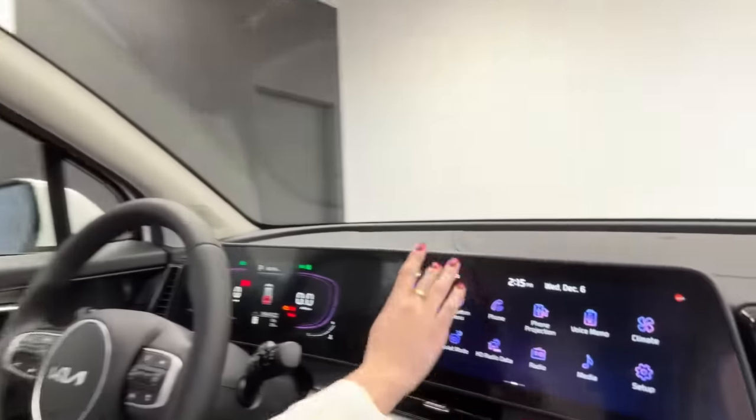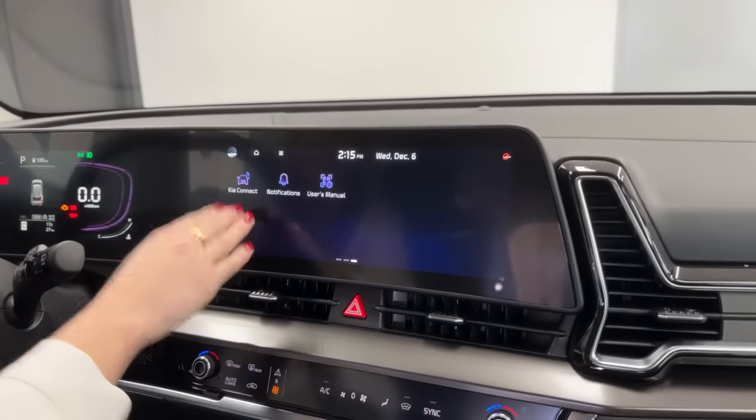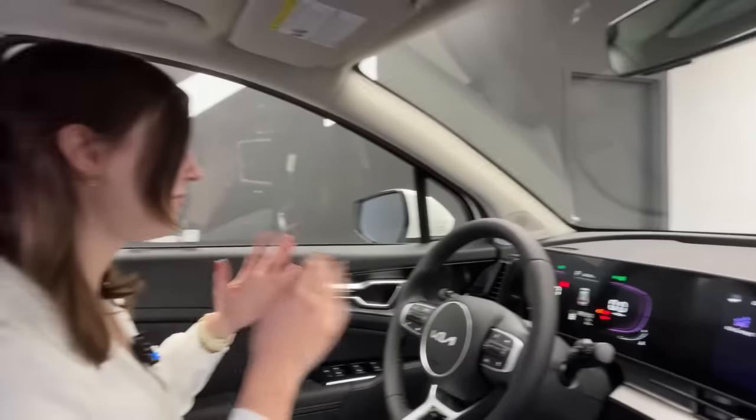Starting on the EX, you also get Kia Connect — Kia's telematics system. There's also a heated windshield with tungsten filaments running through it (hard to see on camera). Using the telematics system from your phone, you can start the heated windshield, heat the cabin, and turn on your heated seats remotely, so the car is nice and warm when you get in.